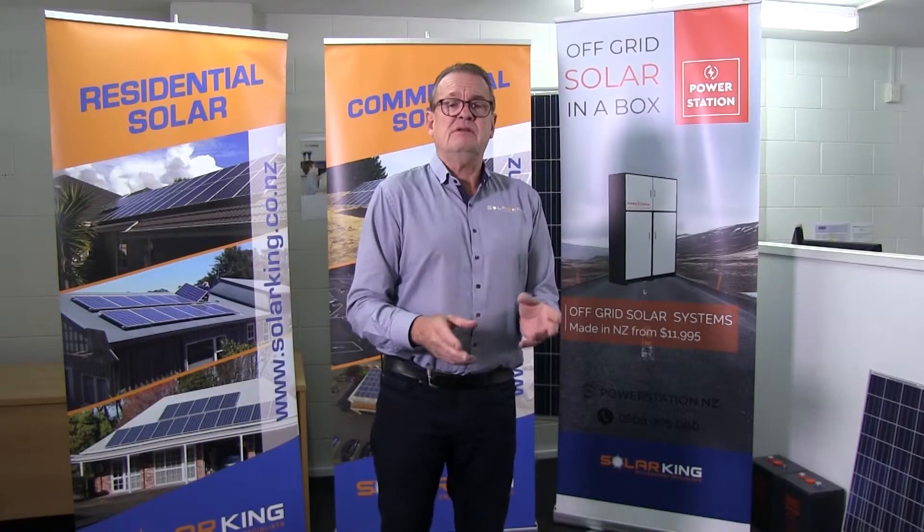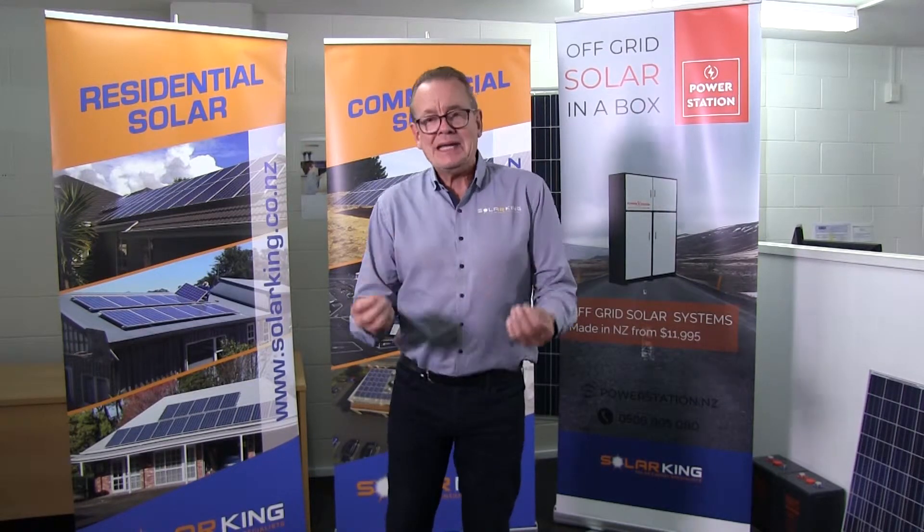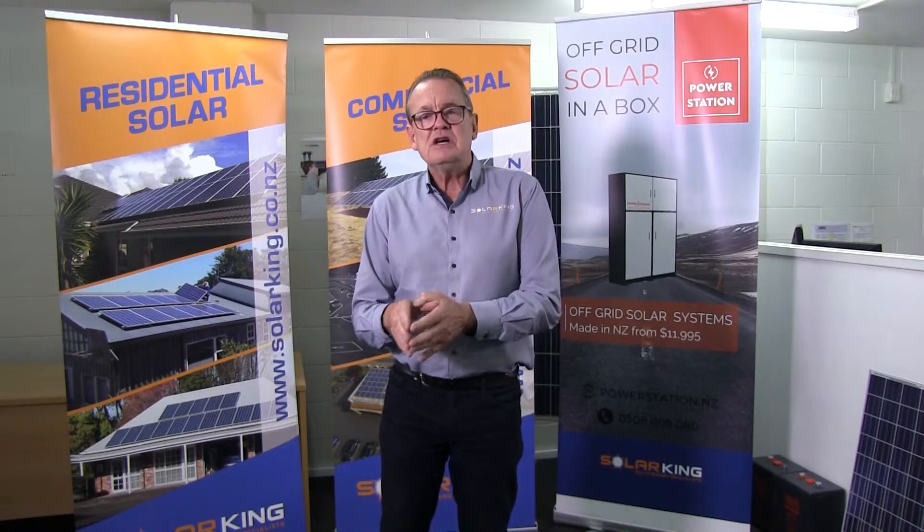Our true hybrid systems that we build are actually large enough that if the power goes out for days or even weeks, the system will run your home, or will run a significant part of your home. That's what we call a true hybrid system. Talk to our technicians, talk to me or one of the team, and we can advise you on grid-tied, off-grid, or a true hybrid.